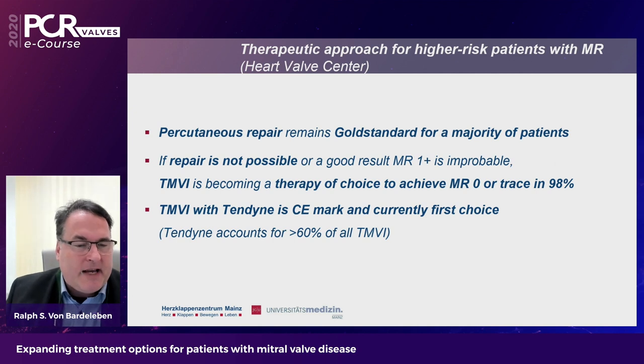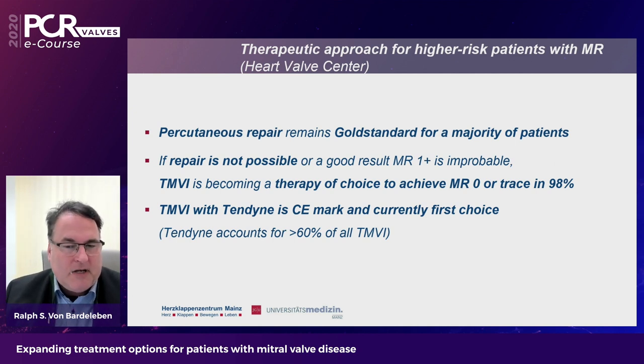To summarize: percutaneous repair remains the gold standard for the majority of patients. But if repair is not possible, or a good result of MR grade 1 or less is improbable — true for about 10% of all transcatheter mitral repair attempts — TMVI is becoming a therapy of choice, achieving MR zero or trace in 98% of patients. TMVI with Tendine is currently the first and proven transcatheter valve replacement option, accounting worldwide for more than 60% of all TMVI attempts including compassionate use.